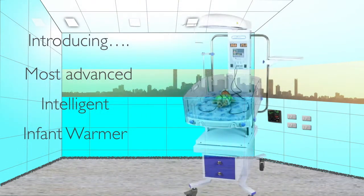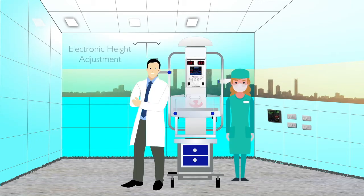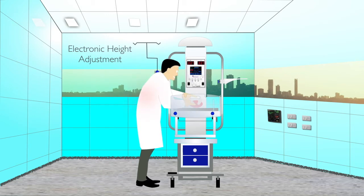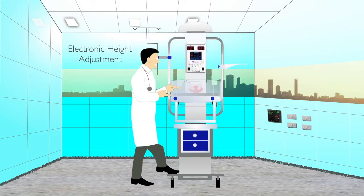In line with our mission, we introduce the most advanced intelligent infant warmer, the IW6000. The IW6000 warmer comes with electronic height adjustment, which allows doctors and nurses of different heights to operate the infant warmer with ease. While attending the baby, especially during resuscitation, the doctor no longer has to bend down — by pressing the foot pedal, the user can adjust the height of the warmer to their own convenience.